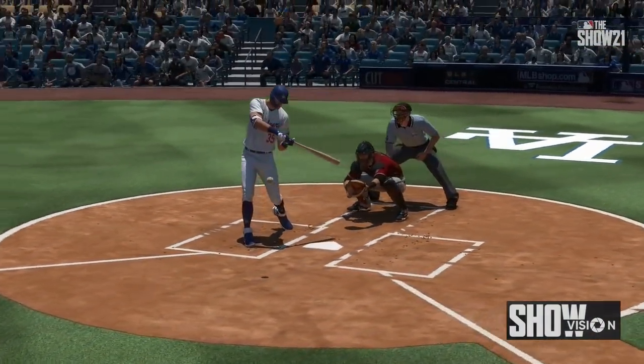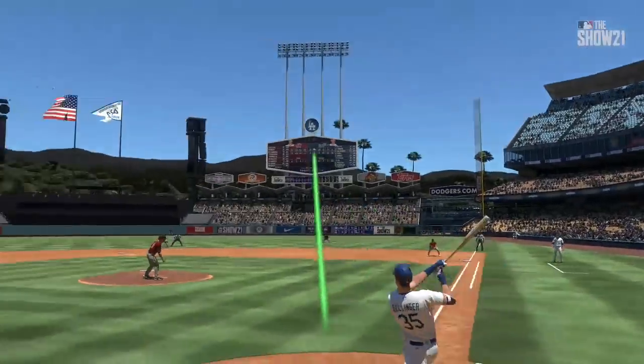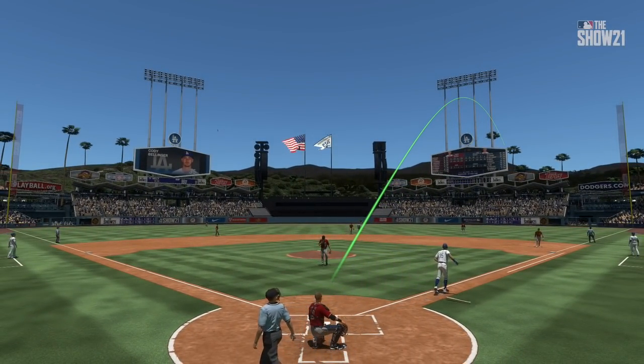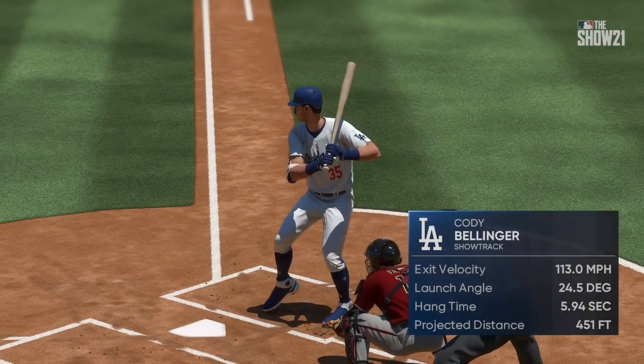Let's check it out on ShowTrack. As the numbers come in, we see it was projected at over 450 feet. An incredible home run to watch.